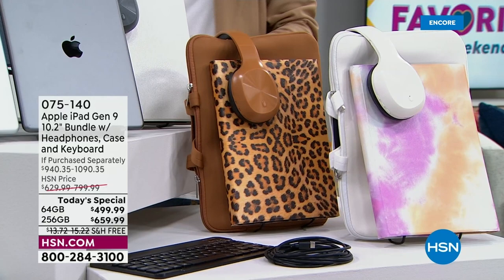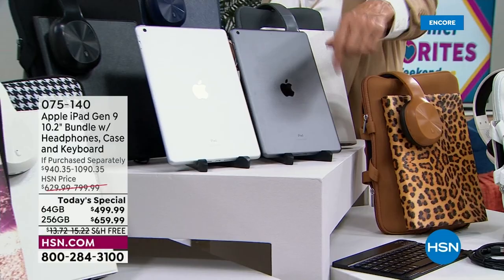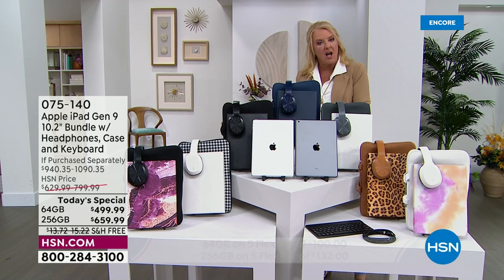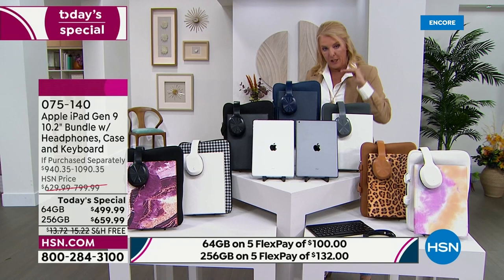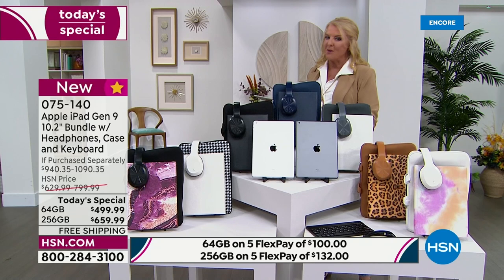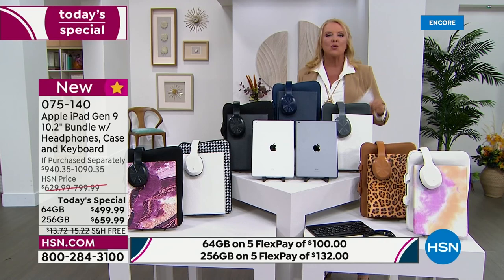We're also throwing in a stand. Why is this such a big deal tonight? It's because we have the lowest price and the best value we've ever done. We matched the 64 gig Today's Special price from July, but on the 256, we've actually gone even lower. These are now the best prices we've ever done on the latest iPad here at HSN, and it's 100% exclusive. You can only get this offer here. I recommend ordering before the colors start to sell out.